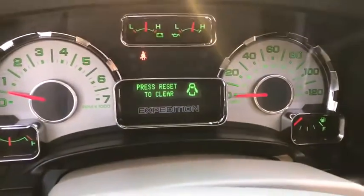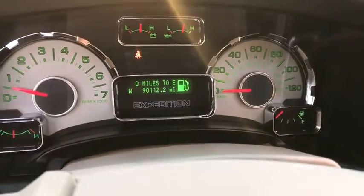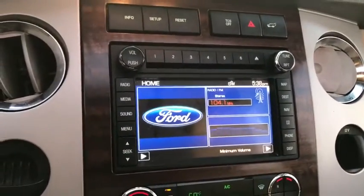Rear window defroster. Trip computer. Power windows. CD player. Compass. Electronic stability control. Fog lights. Security system. Remote keyless entry. Brake assist. Sirius satellite radio.